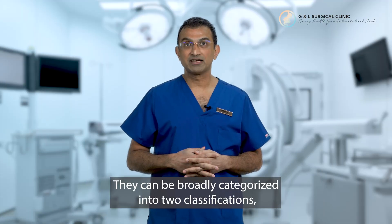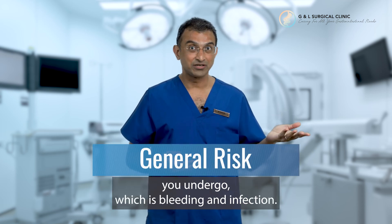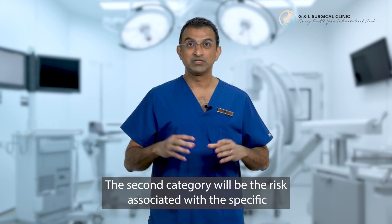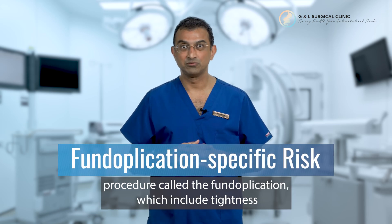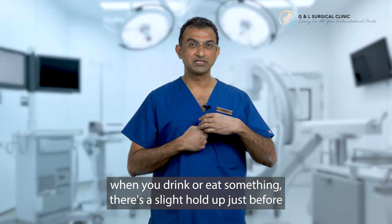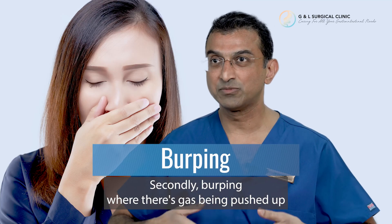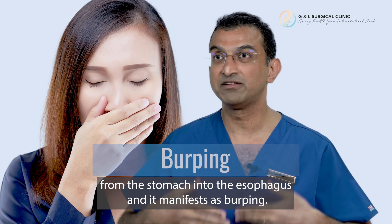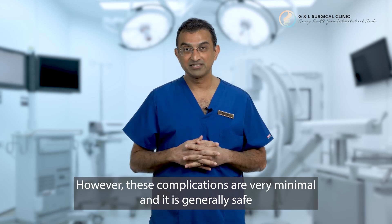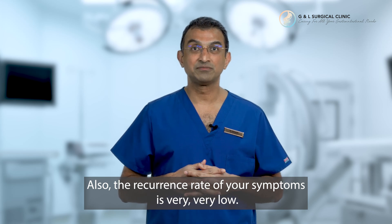The risks can be broadly categorized into two classifications. The first is the general risk for any surgery, which is bleeding and infection. The second category is the risk associated specifically with fundoplication, which includes tightness whereby food or drink has a slight hold-up just before passing through the operation site, and secondly, burping where gas pushed up from the stomach manifests as burping. These complications are very minimal and the procedure is generally very safe. Also, the recurrence rate of your symptoms is very, very low.